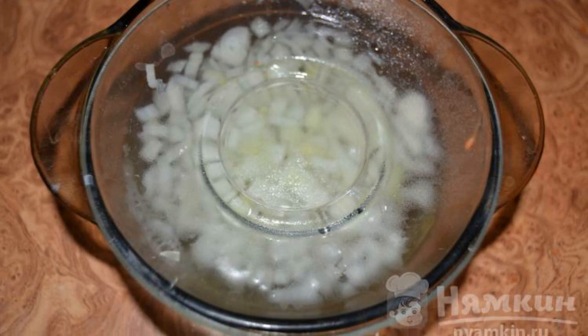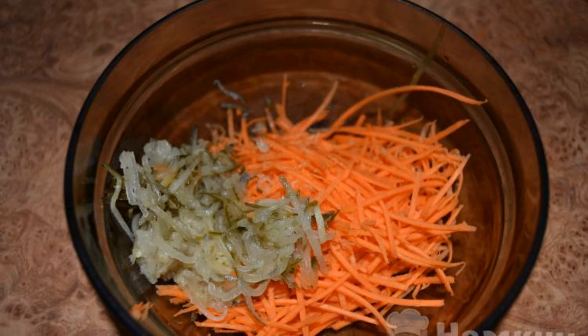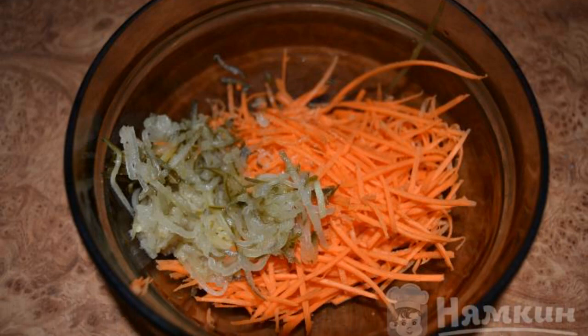poured boiling water over it and covered with a saucer for a while. Chopped the cabbage. I put the grated carrots and cucumbers in a salad bowl.